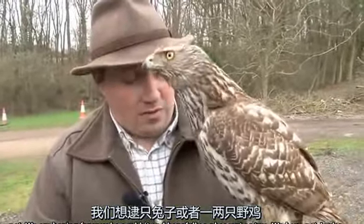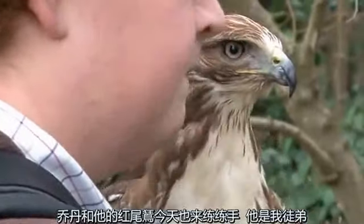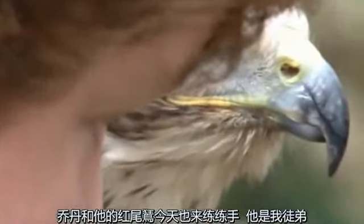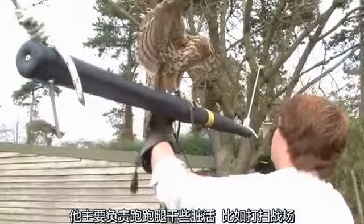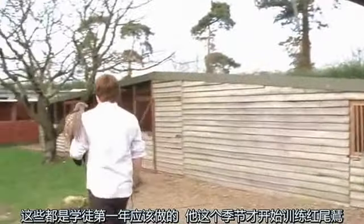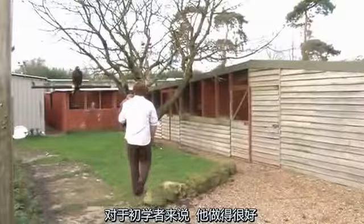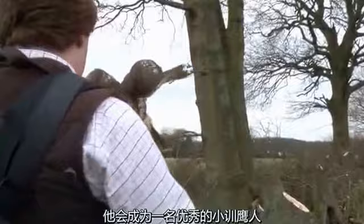We are hoping for maybe a rabbit and hopefully a pheasant or two. We have got Jordan out with us today as well, flying his redtail. Jordan is my apprentice. He started coming down and we've got him doing all the mucky jobs — clearing out and doing all the normal things that we get apprentices to do. At the beginning of this season he started off with his redtail. For a ginger he's definitely not doing too bad. He's worked out quite well and he's turning into quite a good little falconer.